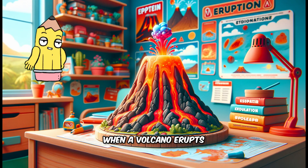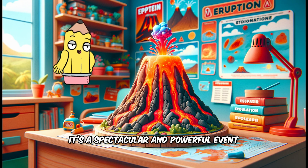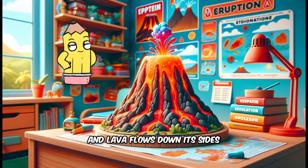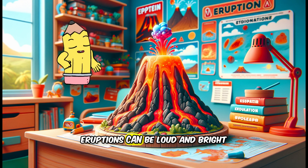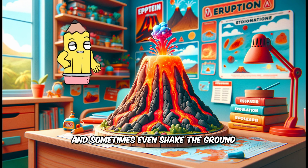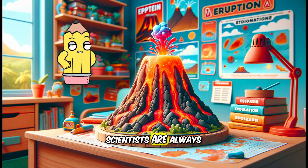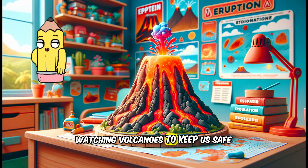When a volcano erupts, it's a spectacular and powerful event. It can send ash and gas high into the sky, and lava flows down its sides. Eruptions can be loud and bright, and sometimes even shake the ground. But don't worry — scientists are always watching volcanoes to keep us safe.